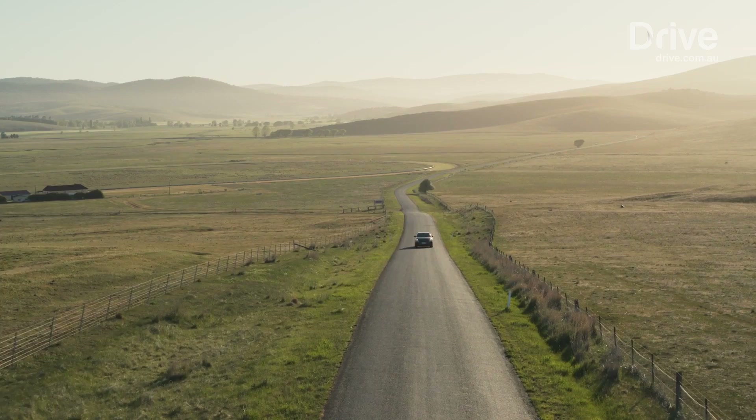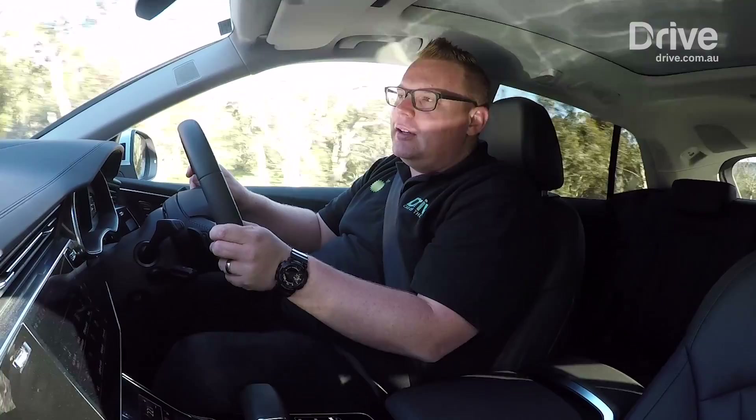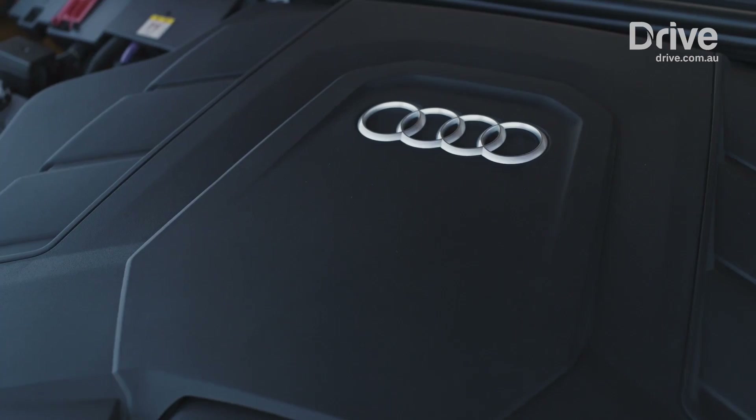Under the bonnet, we've got a three-litre turbocharged V6 petrol engine — the same engine you'd find in something like the Audi S4, which is a bit of a performance car. This does not have a diesel engine, not yet, and that is a real point of difference compared to the Q7, which only comes with diesel power.